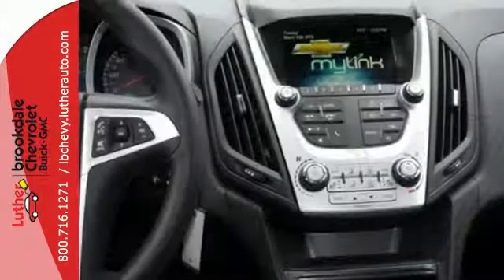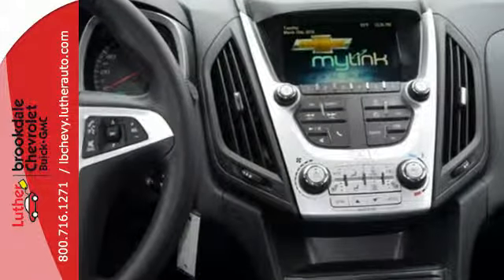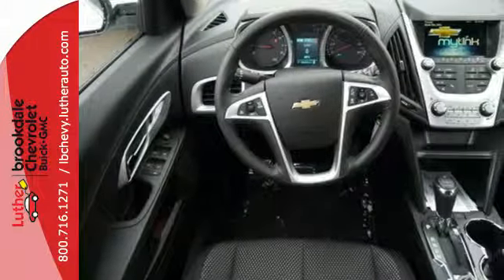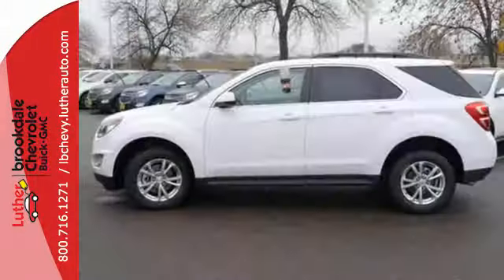Inside, passengers in the first and second row have leg-stretching room and plenty of headspace for a comfortable commute, and a touchscreen media display makes it easy to find the right entertainment.